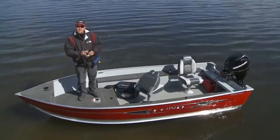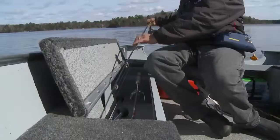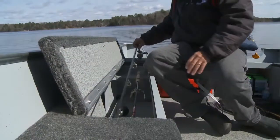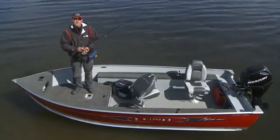Lund Fury is a lean, mean fishing machine with a deep center live well to keep your catch alive, port and starboard rod storage for up to 12 rods, and bow storage for your gear. Lund Fury — it's ready to go wherever you go.